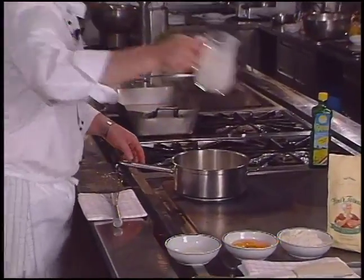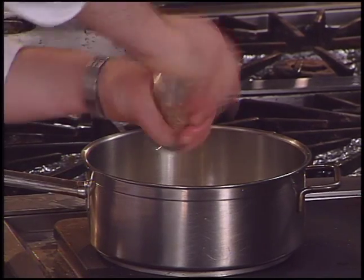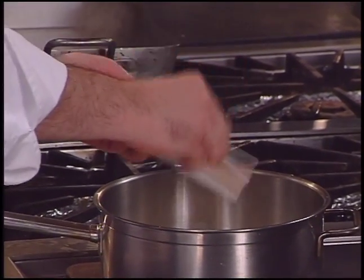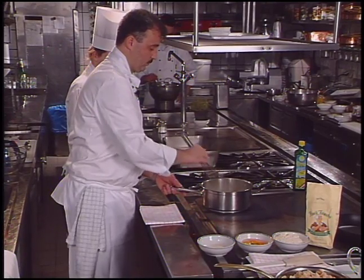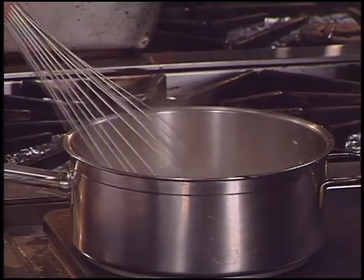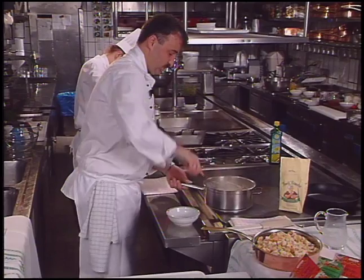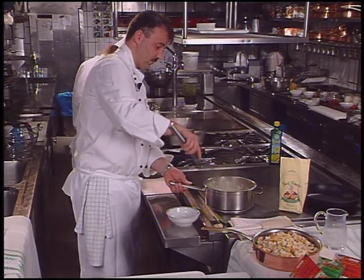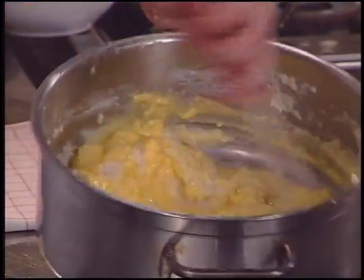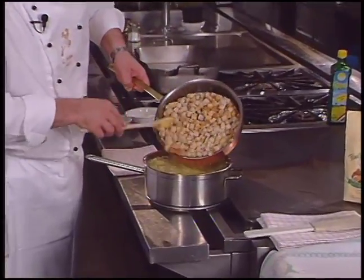Beginning with the dumplings, Chef Hicke adds salt, pepper, and fresh nutmeg to milk over heat. Semolina is added when the milk has reached a boil, then flour is added. The dumpling batter is removed from the heat and the chef continues to whisk. Butter which has been creamed with two egg yolks is added. Toasted cubed white bread is combined with the batter.